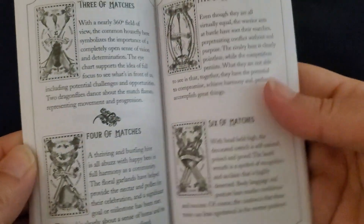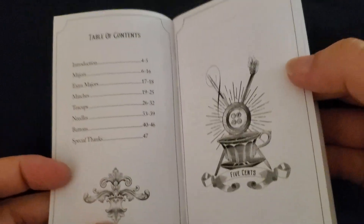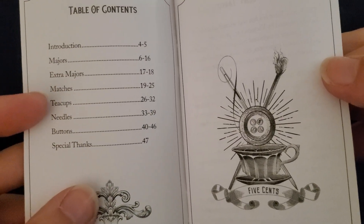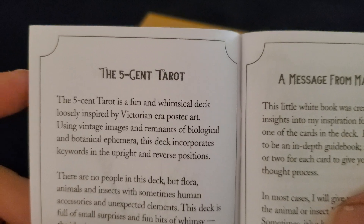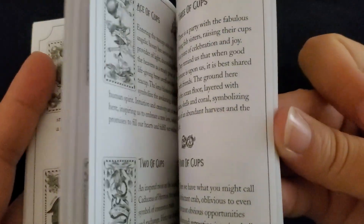There's a little booklet that comes inside. It's a good size for each of the cards. The deck changes the names of the minor arcana — there's matches, teacups, needles, and buttons, which would normally be your wands, cups, swords, and pentacles. They renamed them because, as the booklet says, Five Centero is a fun and whimsical deck loosely inspired by Victorian-era poster art, using vintage images and remnants of biological and botanical ephemera. That's why it made the change to the minor arcanas.